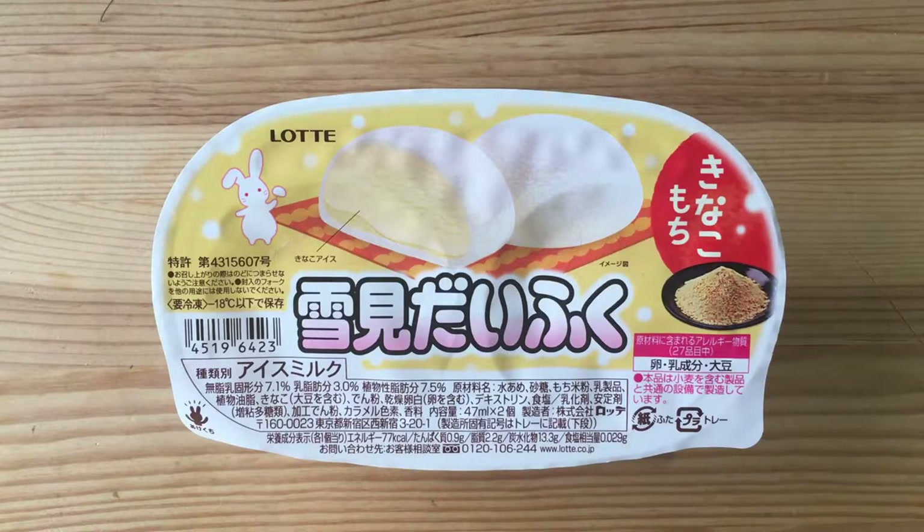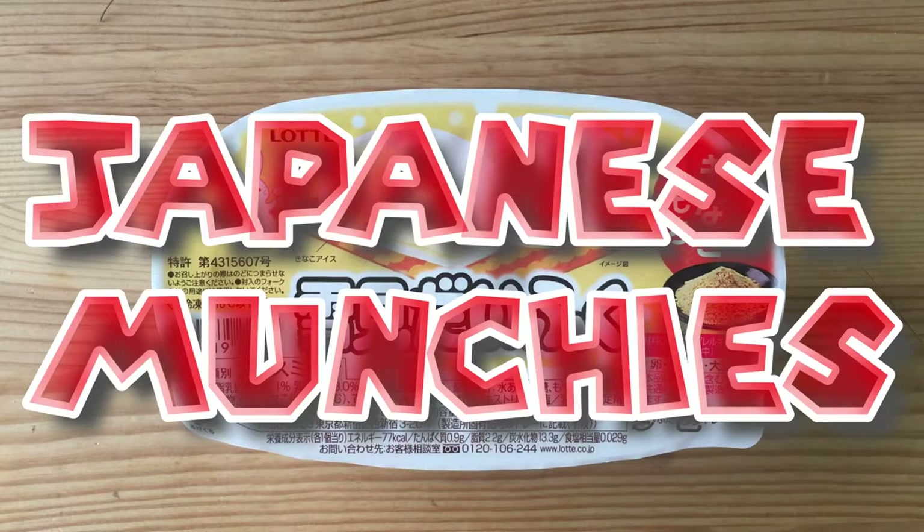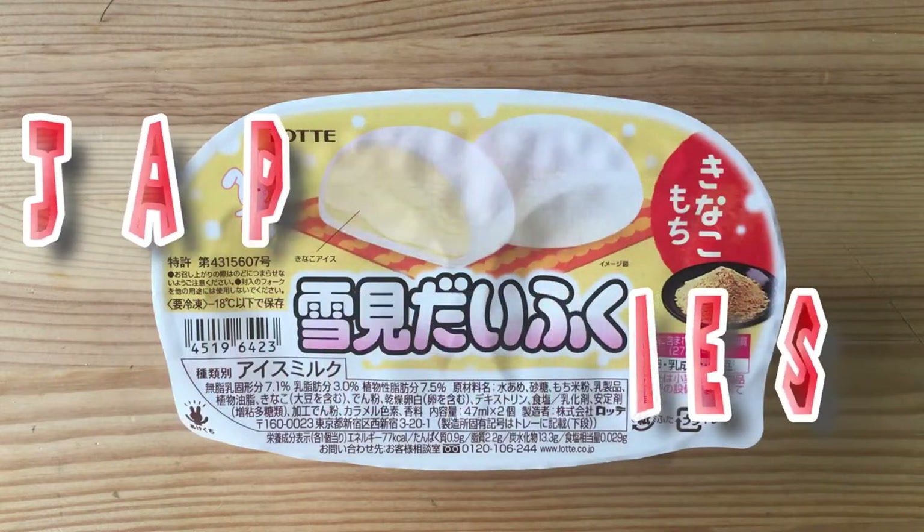What's up everyone and welcome back to another episode of Japanese Munchies, where I eat different snacks, sweets, and ice cream available here in Japan, give you a short explanation about them, and let you know what I think.